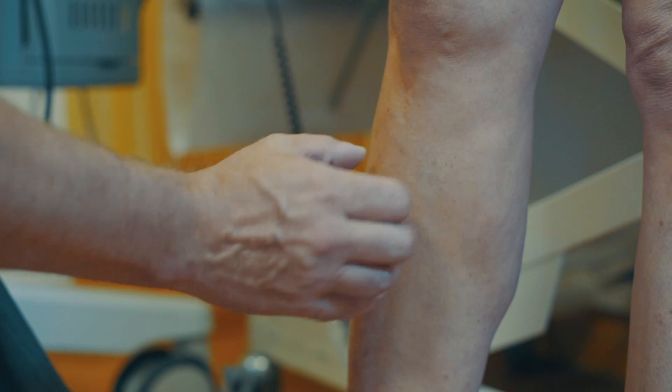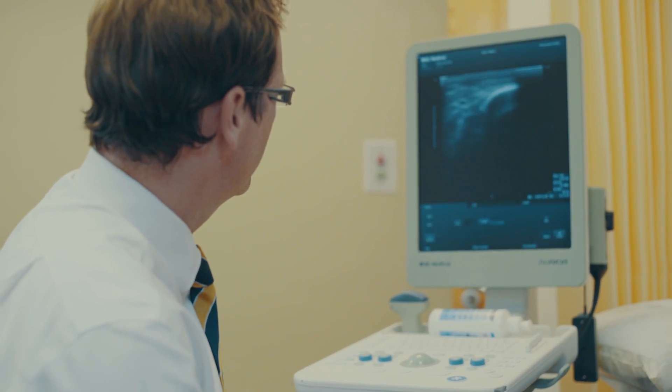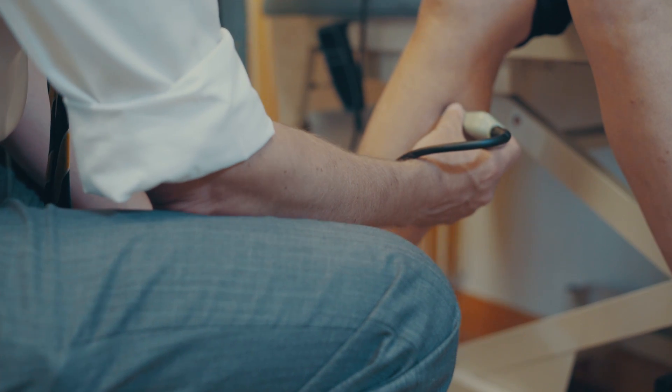In more severe cases, people can get complications of their varicose veins, and this may include bleeding, thrombophlebitis, which is clot formation within the varicose veins themselves, which can lead to quite a tender, painful red lump over the vein. And then as the venous disease progresses, people can get areas of brown skin staining, normally around the ankle or the shin area.